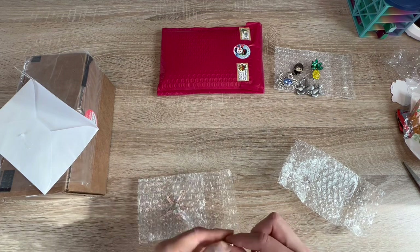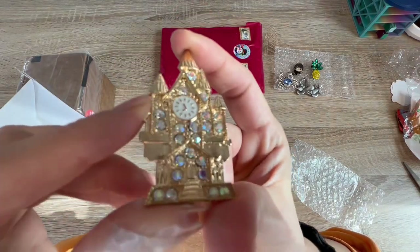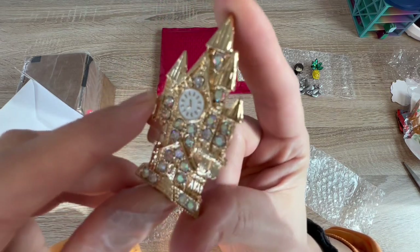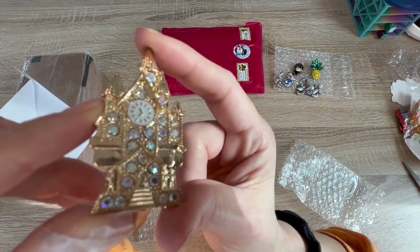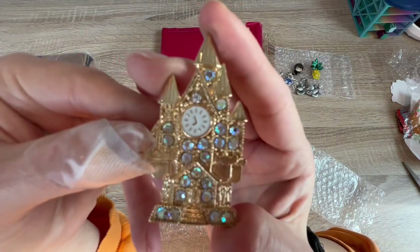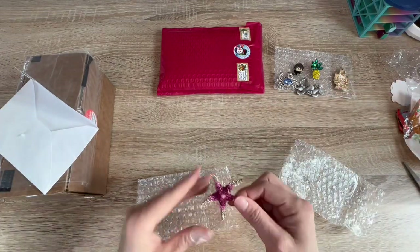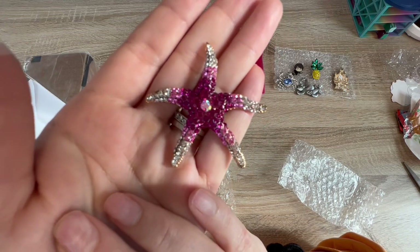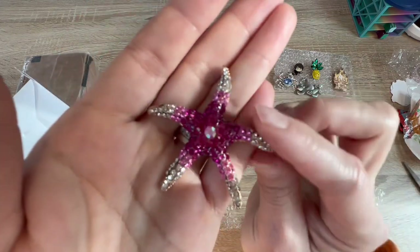I got this beautiful one for a canvas I haven't shown on my channel yet, but I will 100% show you guys. I absolutely love this one — how gorgeous is it? It's a castle with a clock. Another canvas I'm working on — and this one certainly gives me Patrick Star vibes. Love it!